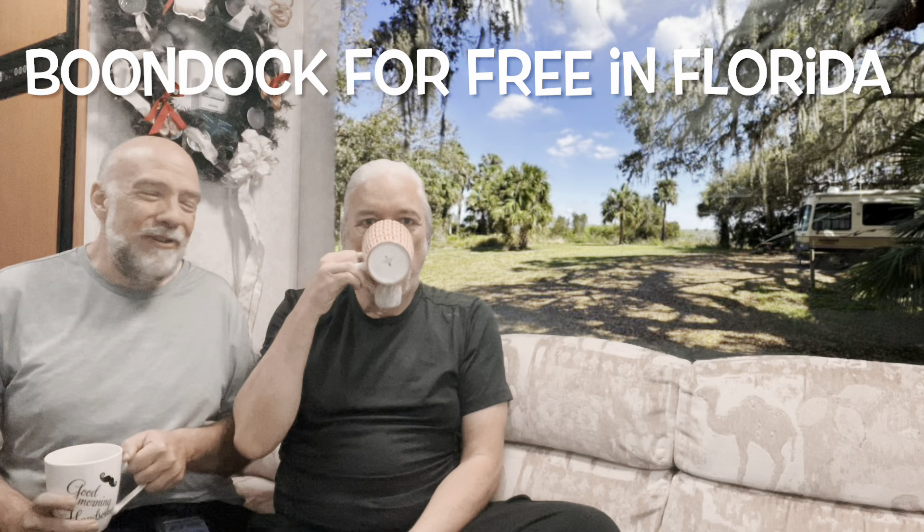Welcome back to Two Bears Tracking. We are re-filming this video because we forgot the heater was on — we re-listened to it like we normally do and heard that sound. So we're going to be talking about how to camp and boondock for free in Florida during the nice warm winter season.